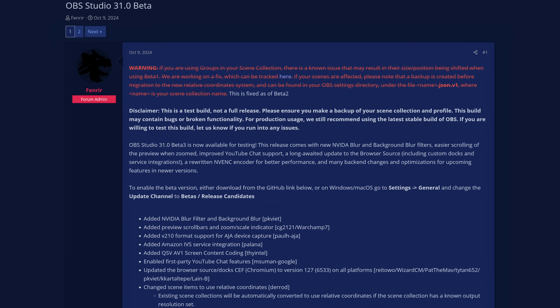In some ways, the OBS 31 beta is a huge win for NVIDIA users. The couple new features and reworks really benefit those of you streaming on NVIDIA hardware, but there are a couple little updates that help everyone else as well.